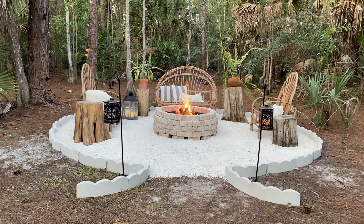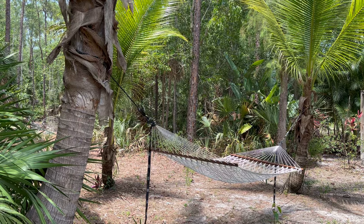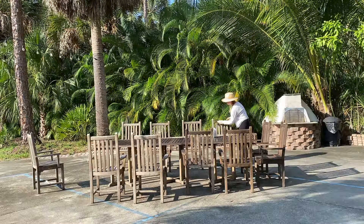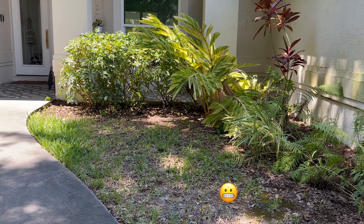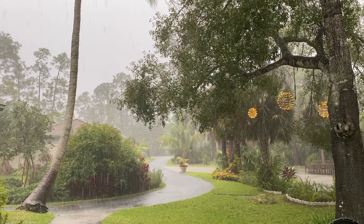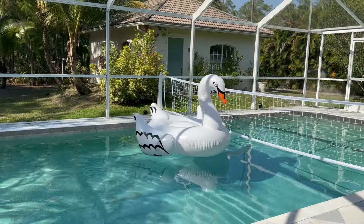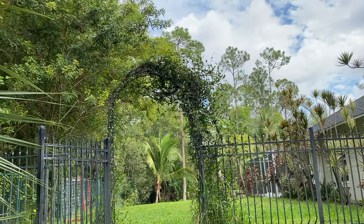Whimsical outdoor decor ideas — here's how I've tried to add some whimsy and character to our southern Florida outdoor space with lighting, plants, seating, even a little fairy garden. We do not have a super manicured lawn and things change all the time after the brutal rainy season here, so things are pretty natural. I do have a whole tour of the property in another video if you'd like to see that, but let's get started.